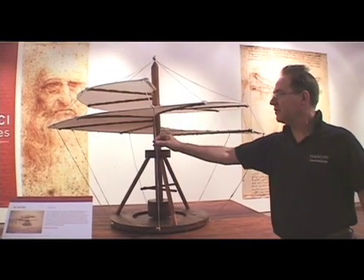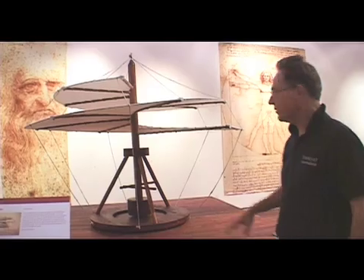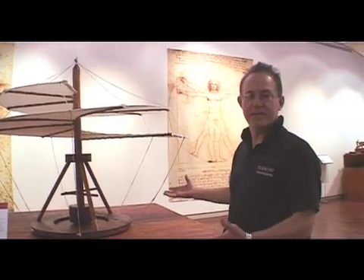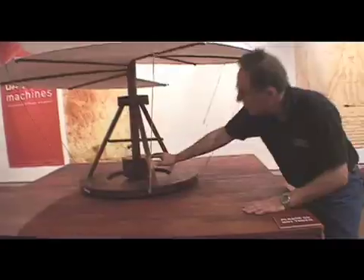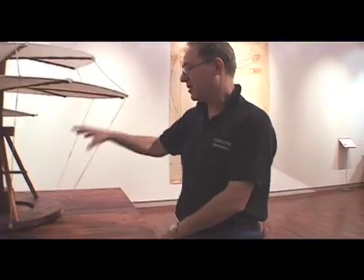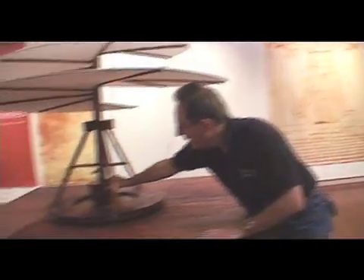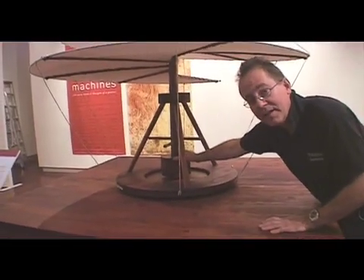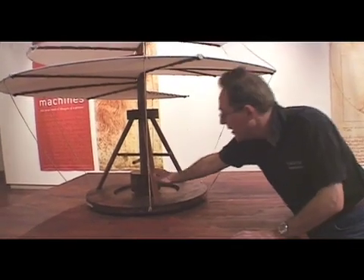Unfortunately, he was limited by the materials available — the rope, the wood, and the iron of his days was obviously too heavy to lift the machine. So he put this box here. Not many people understand what that box is for, and the artists that built this machine have claimed that this is where he wanted to put a very strong coiled spring, which when released would in fact be able to lift this object.